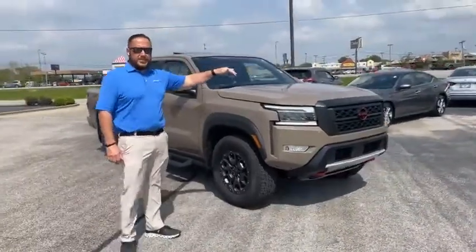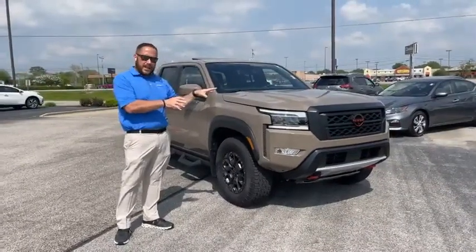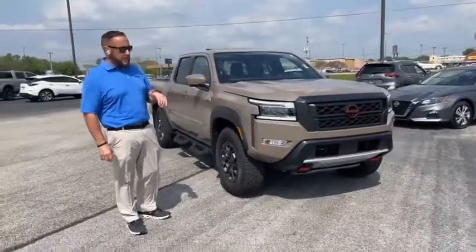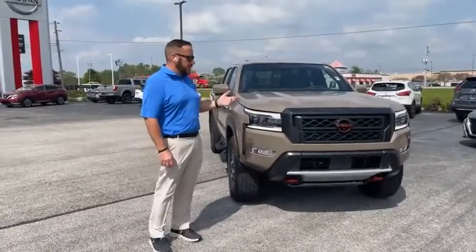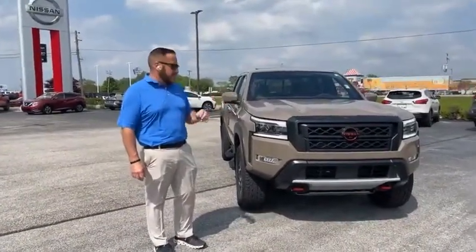This is a 3.8 liter V6 for 310 horsepower — the most horsepower in its class for a truck in this category. It is a 9-speed automatic transmission. The 2022 Frontier does get a lot better fuel efficiency than its predecessor; you get an average of about 23 on the highway with 15 in town.